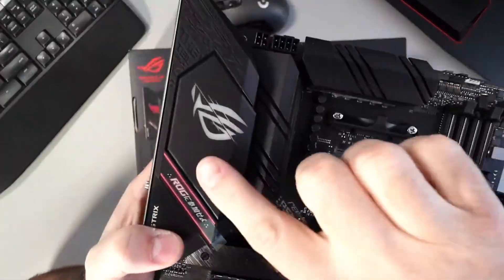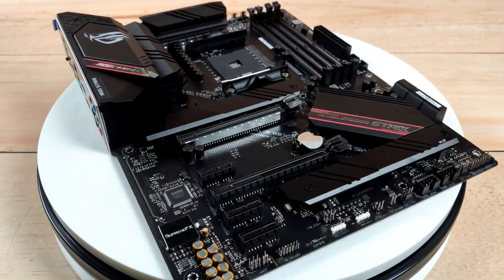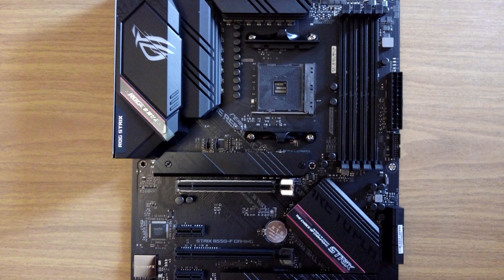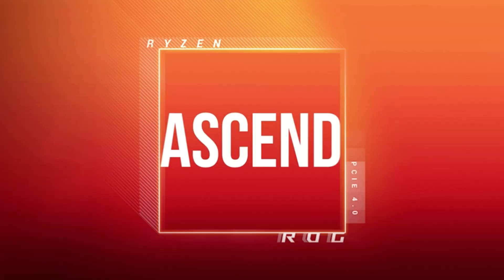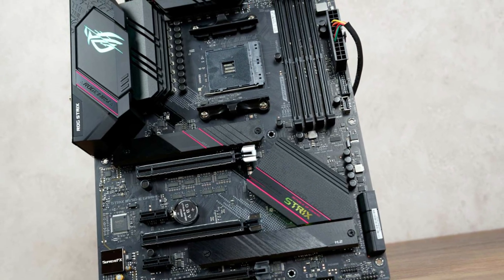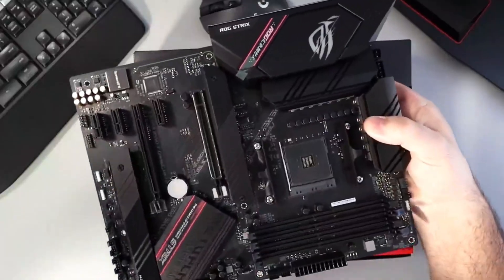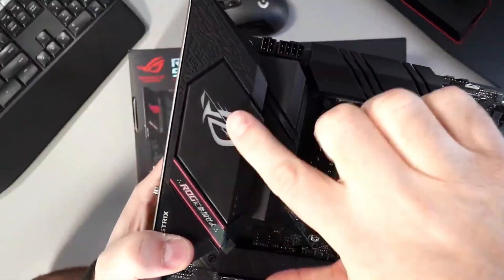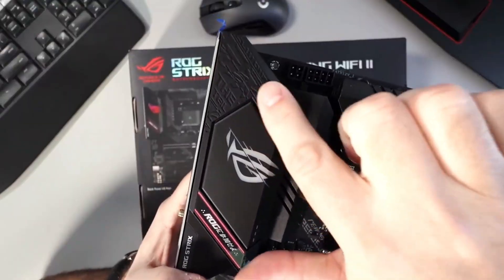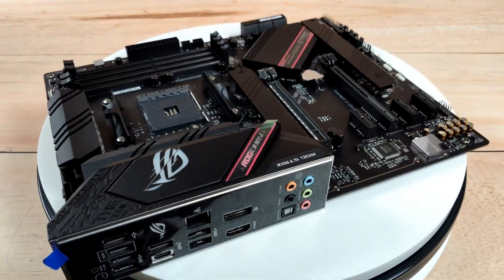Networking enthusiasts will relish the 2.5 Gigabit LAN with ASUS LAN Guard for seamless online gaming and streaming. Excellent support for HDMI 2.1 and DisplayPort 1.2 delivers crystal-clear visuals at up to 4K at 60Hz. Dual M.2 slots offer incredible speed for NVMe SSDs, while USB 3.2 Gen 2 Type-C support and a Thunderbolt 3 header provide the latest connection options. Its blend of performance, features, and future-proofing makes it hard to ignore — take a closer look at the ASUS ROG Strix B550 today.